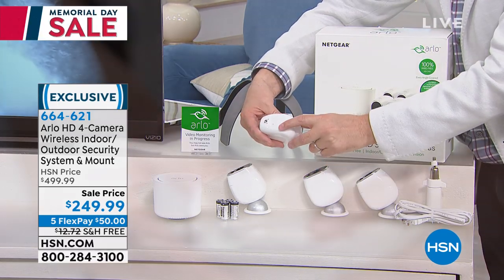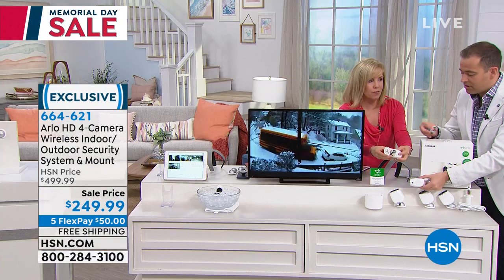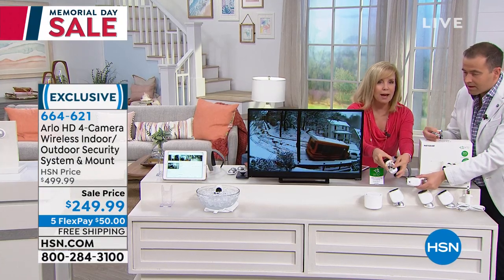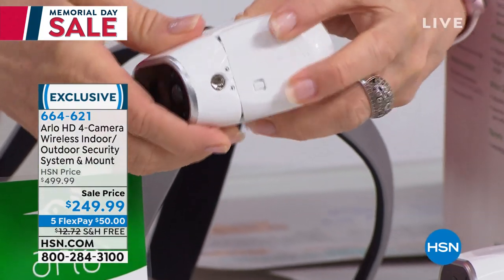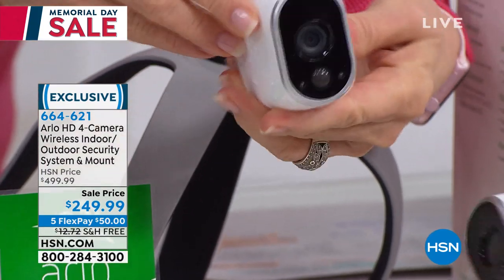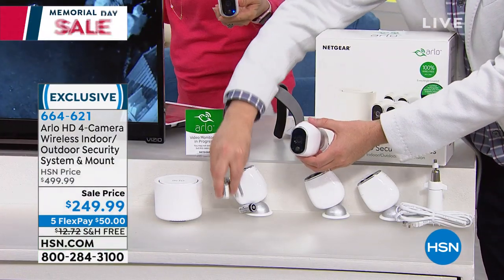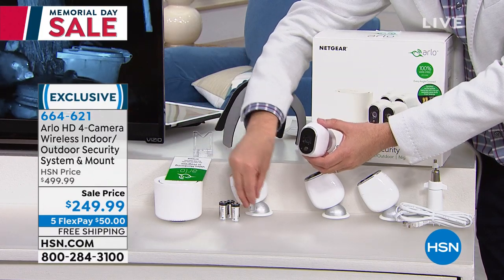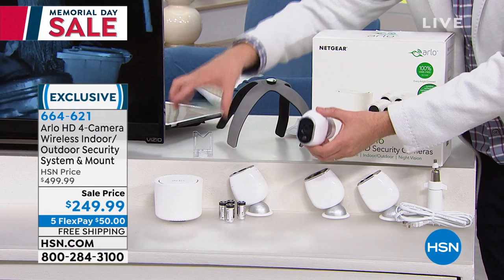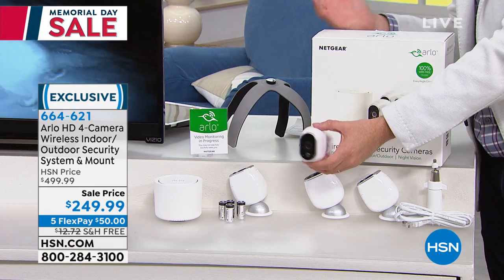The batteries go in the base. Here it is — four batteries, so simple. You pop them in, then sync each camera to the base station using a little sync button. It takes a few moments and it's very simple. Those batteries are going to last typically four to six months. Honestly, mine lasts about nine months at a time. It depends on how active they are.